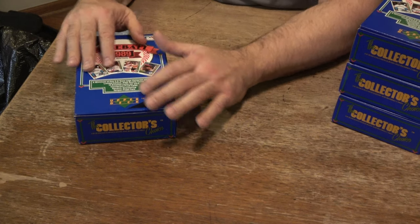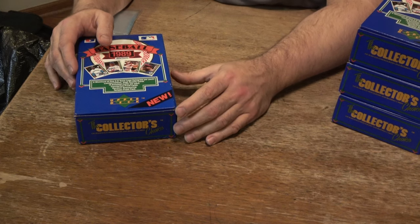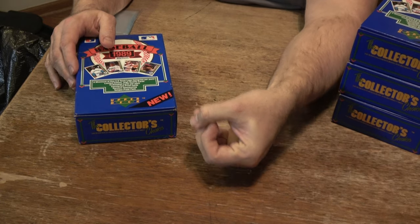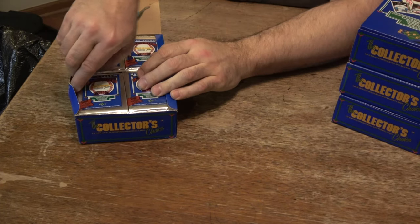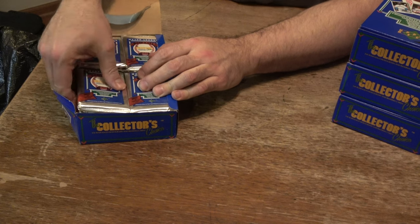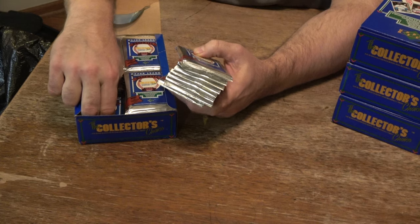Today we're going to open up this box right here, and our goal is to get as many Griffey Juniors as we can get. I opened three or four boxes back in 1989 and got zero Ken Griffey Jr. rookie cards. I sold some to some of my customers and they were happy to get some, but I never got one. So I'm hoping that in these four boxes I can get some Griffey Juniors, and if we get some, we're going to send them in and get them graded.